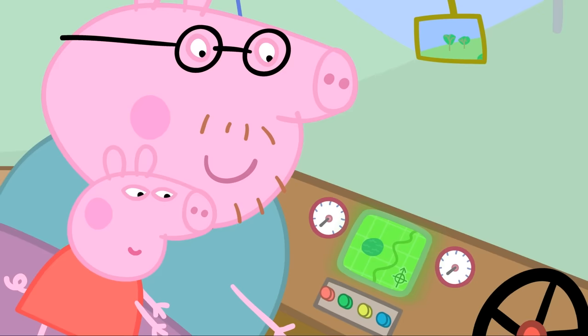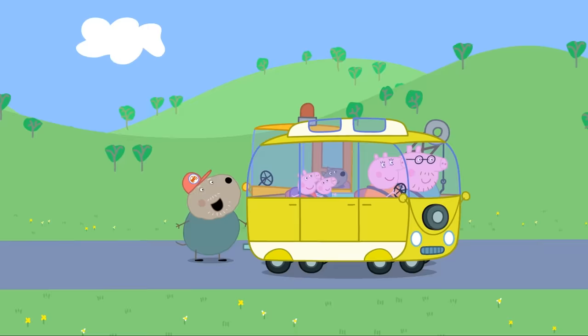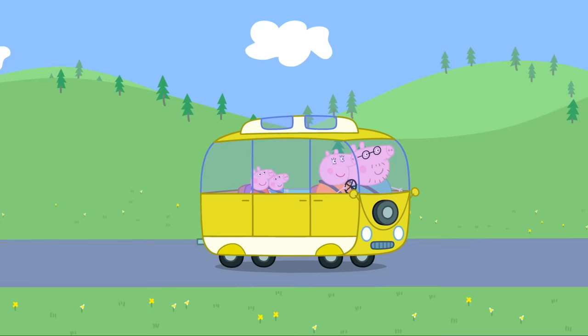Hello, Mrs Campervan. Hello. We're going on holiday — can you tell us the way? Proceed on the current road in a straight line. Thanks for your help, Grandad Dog. You're welcome. Have a lovely holiday.